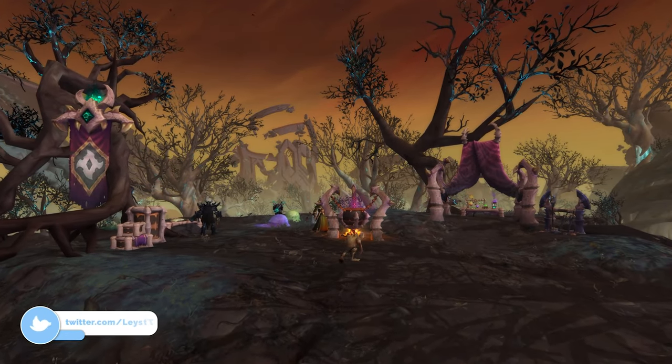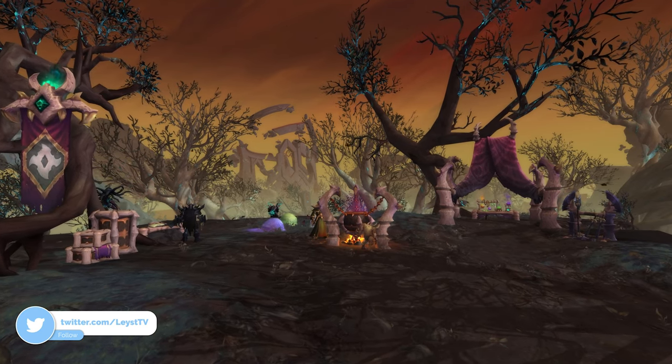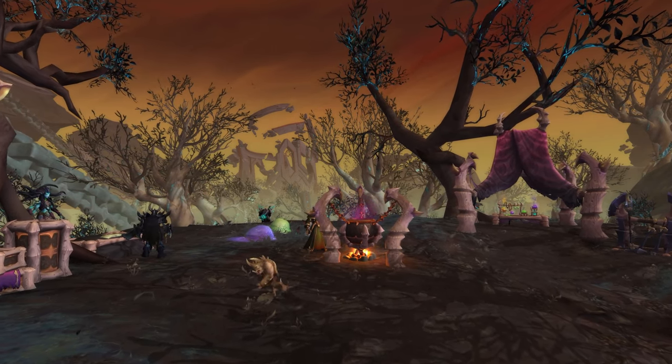Hey guys, today's video is all about the new Covenant armor sets that you'll be able to get in patch 9.1. The great thing about these sets is that you'll actually be able to mix and match them with all sets that we got back in patch 9.0.